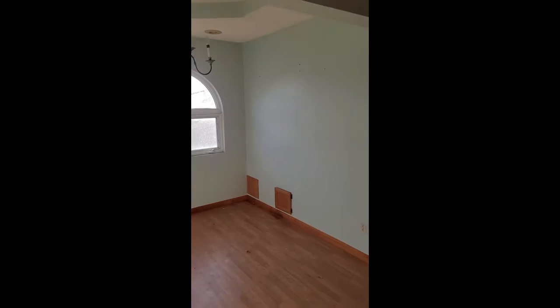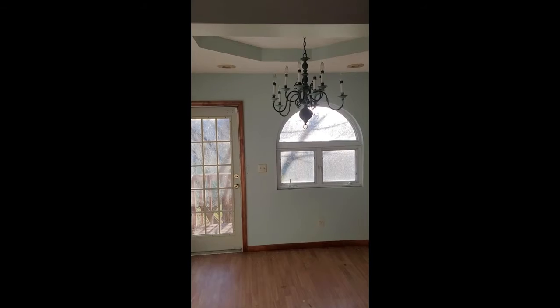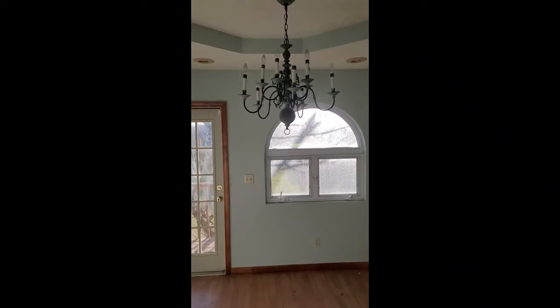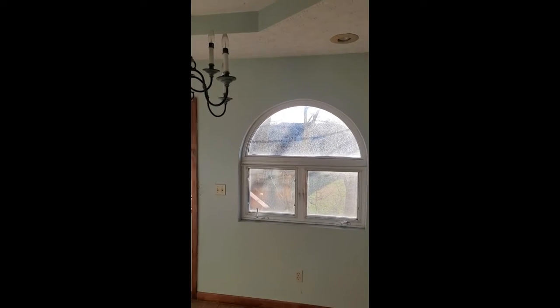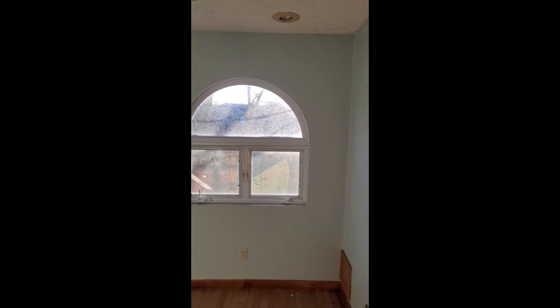There's a little dining area with a tray ceiling and a nice lighting fixture. There's a nice window looking over the backyard. There's also a creek in the back as well — I'll show you that in a little bit.